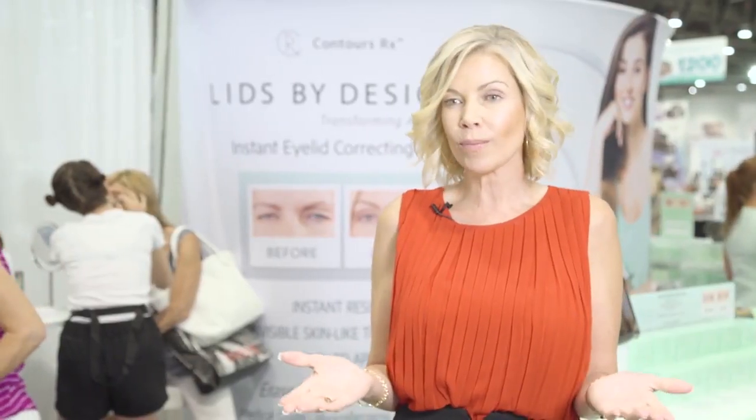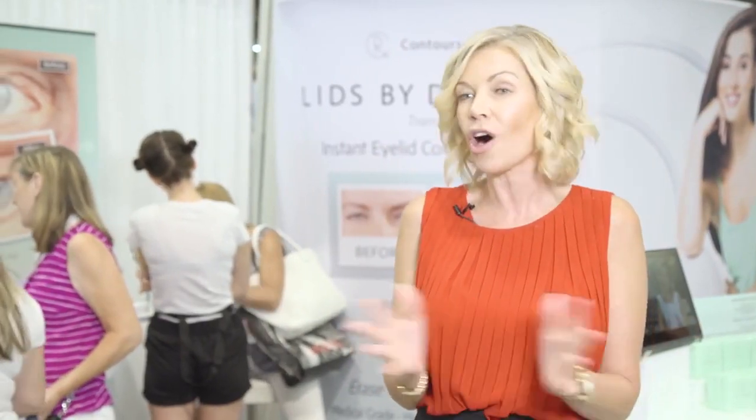It's for every woman or man that struggles with heavy hooded eyelids — whether you're just starting to see the loss of elasticity or if you just happen to inherit heavy eyelids — we're able to lift those of all ages.